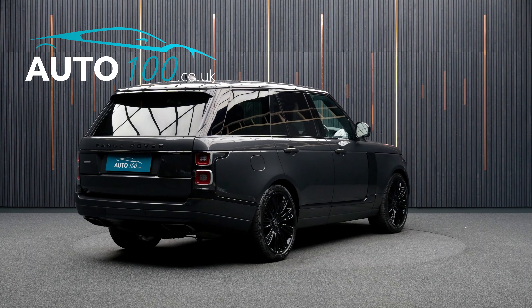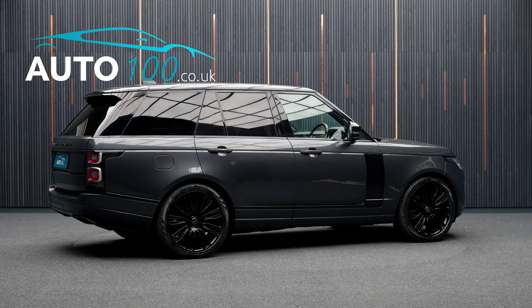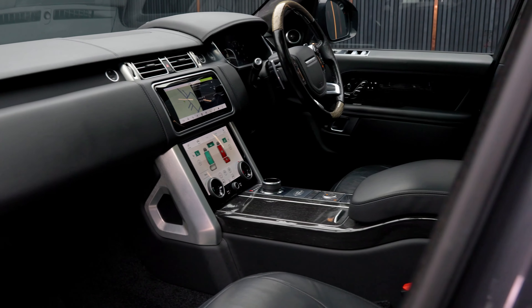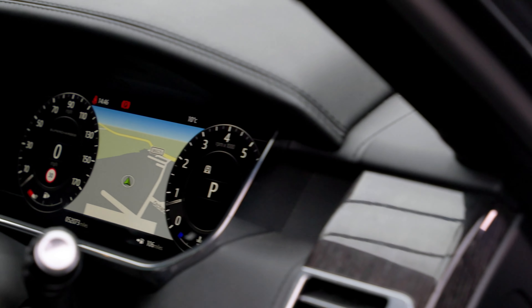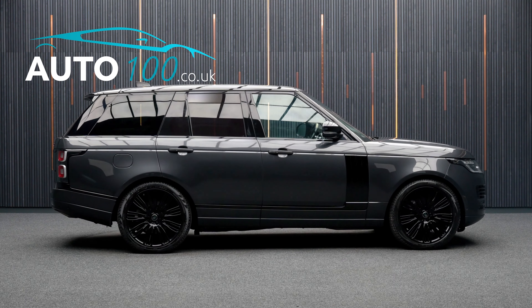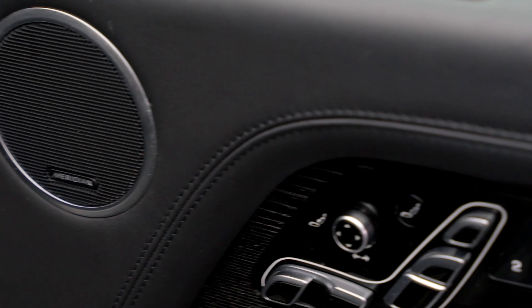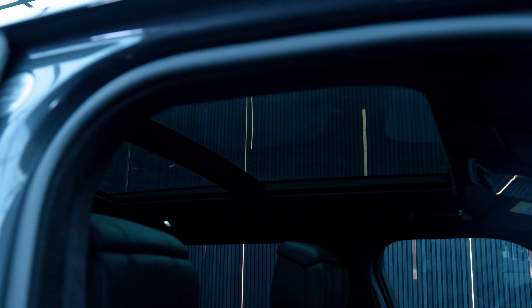This highly desirable vehicle also benefits from exterior black pack, head-up display, sliding panoramic sunroof, heated wood and leather steering wheel, privacy glass, refrigerator compartment, Meridian audio system, adaptive cruise control, and electrically adjustable front and rear memory seats with heating, ventilation, and massage functions.